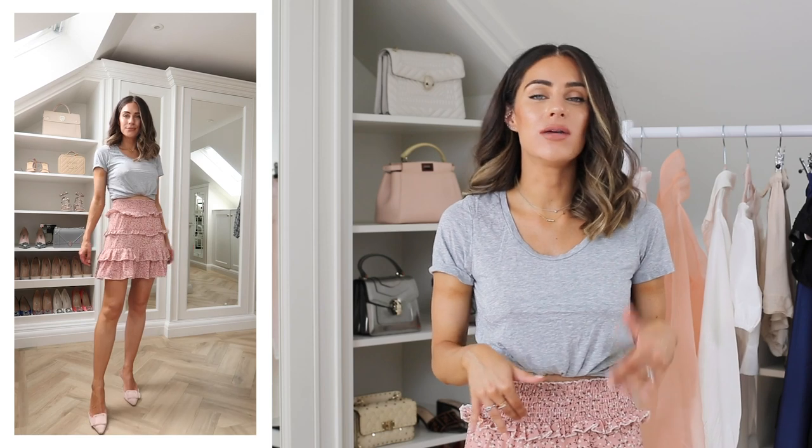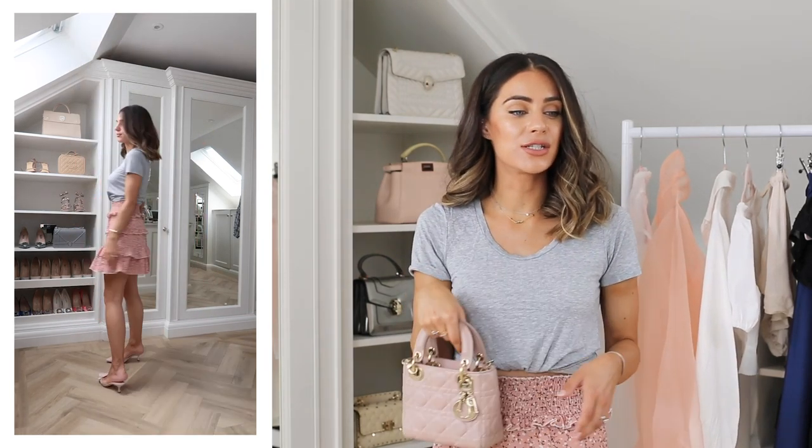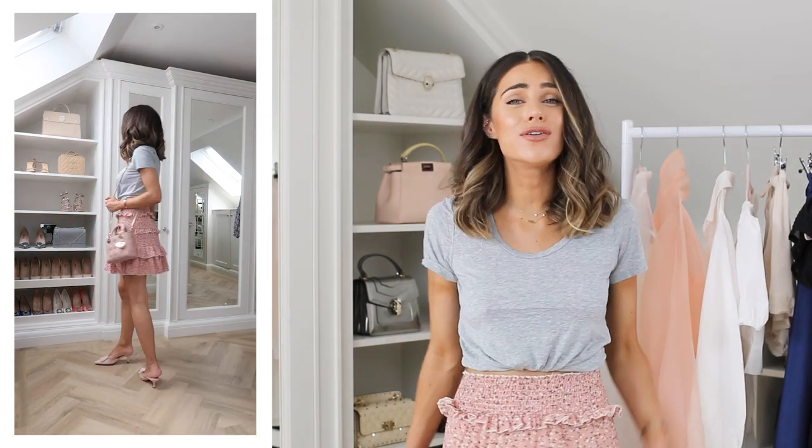Next up is this pink skirt. It's actually a two-piece on the website but the top was a little bit low cut for me — I'll link it anyway. I've styled it similarly to the blue skirt with the pink Manolo shoes and an old grey t-shirt. Bag wise I'm going to pop my Christian Dior Lady Dior bag with it. This skirt gives me Isabel Marant vibes — it's got a waistband that clings to the smallest part of your body, a ditzy floral print, ruffles — and it would look really nice worn with a bikini top on holiday.